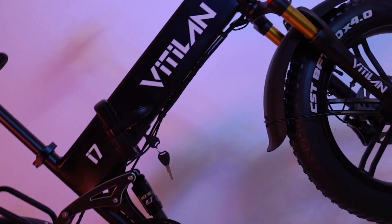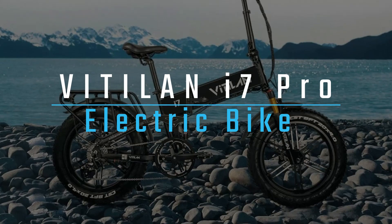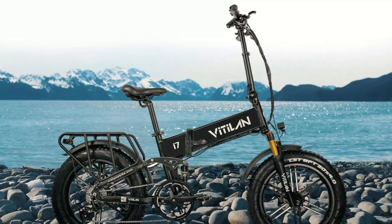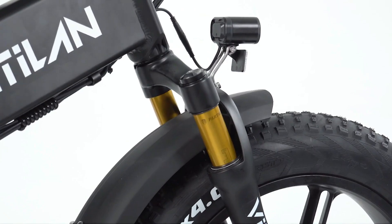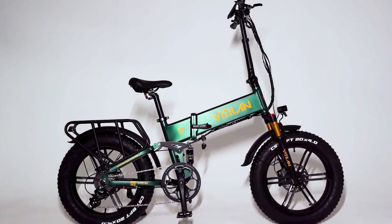Looking for a new electric bike? You may have heard about the Vitalan i7 Pro electric bike. This bike has several features that make it stand out from the competition, including a powerful motor, a long-lasting battery, and full suspension. But is it the right bike for you? Watch the full video to see my thoughts.